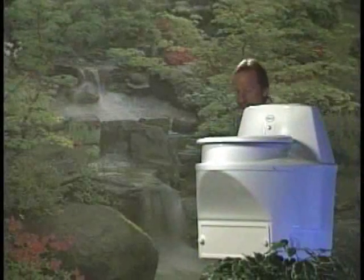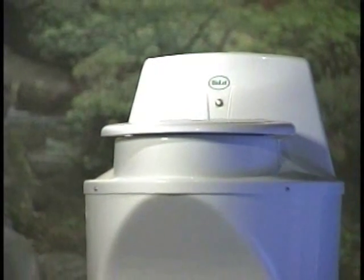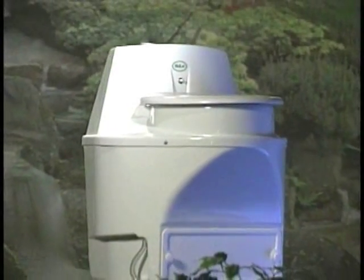You are looking at an amazing product which will let you make your own personal positive environmental impact. Hi, I'm Bob Matters for Biolet. You are looking at the world's most advanced and convenient composting toilet. Biolet uses no water, no chemicals, and produces no effluent to drain. In fact, there's no septic hookup at all. That way there's absolutely no pollution of our ground water or surface waters.